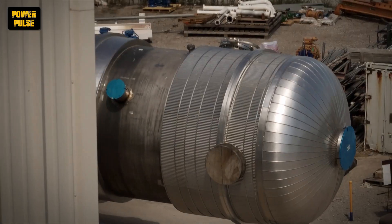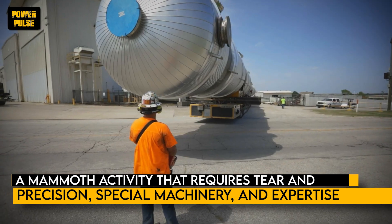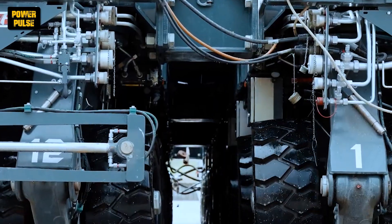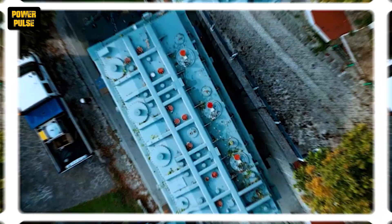Towing the heftiest super-large oversized loads is a mammoth activity that requires tier and precision, special machinery, and expertise. From large industrial machinery to amazing skyscrapers, these mega loads present unique challenges from sourcing the lifting equipment to transporting the impossibly dense load.